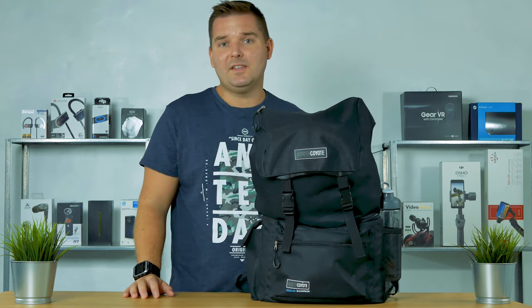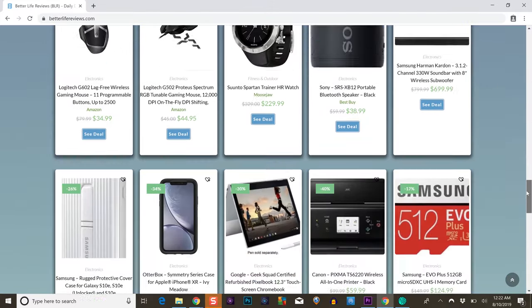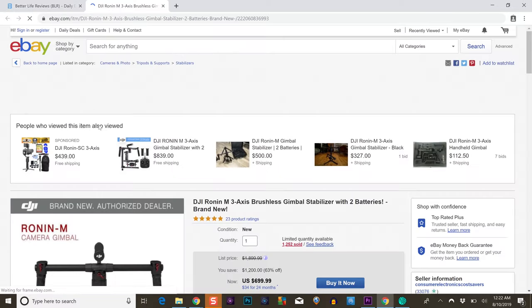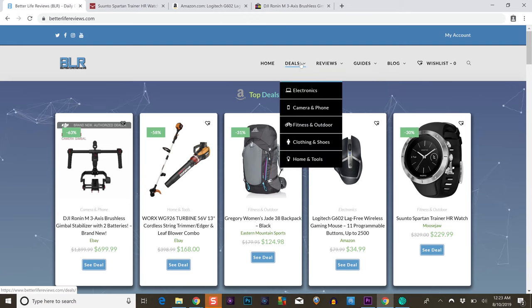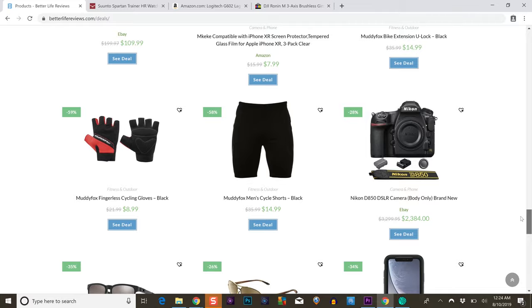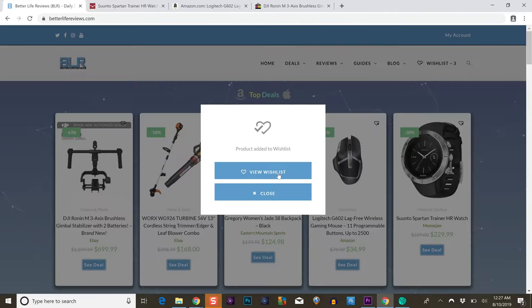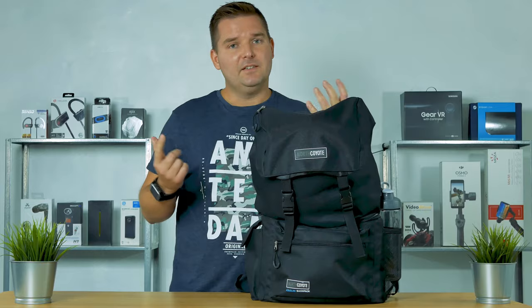Speaking of great values, we also have a newly redesigned website over at betterlifereviews.com, and there I work with retailers like Amazon, eBay, Walmart, Best Buy, Roadrunner Sports and lots of other companies as well. I'm going to take all those excellent deals, go through those on a daily basis and put them in one spot for you guys to find the best deals, as well as having written reviews. So make sure you check it out. Let's get into the review.